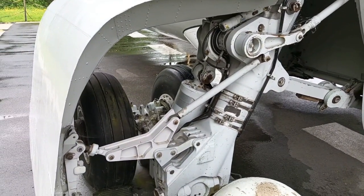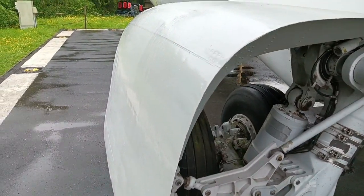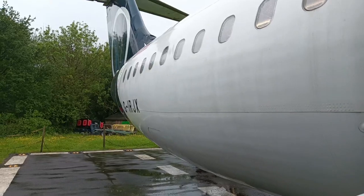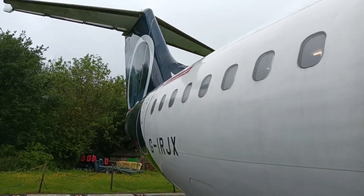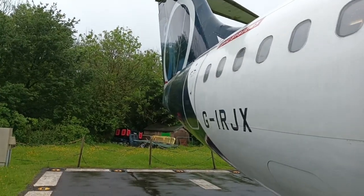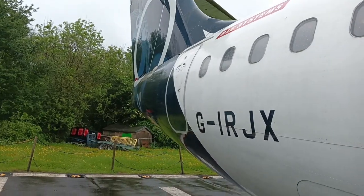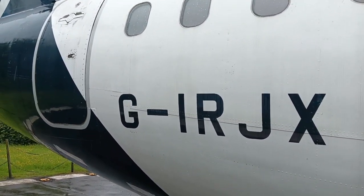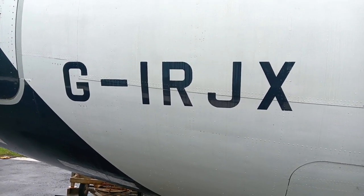Two wheels on either side on the main landing gear for stability, and also for landing on rough surfaces and very small airports where there are only gravel runways. This is her registration: G-IRJX.